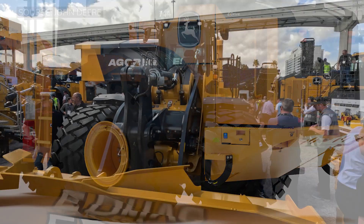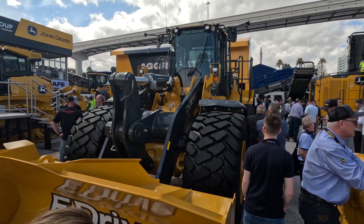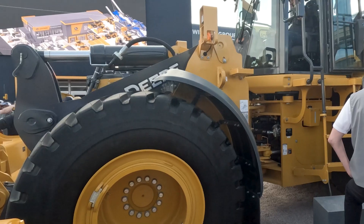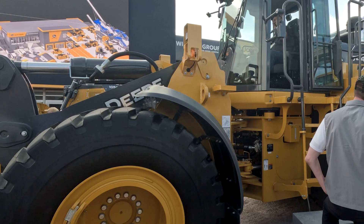Less fuel being burned, more tons of material, more yards of material that you're able to move with this machine — so you're not sacrificing performance, but burning less fuel, which is huge for our customers in this space.